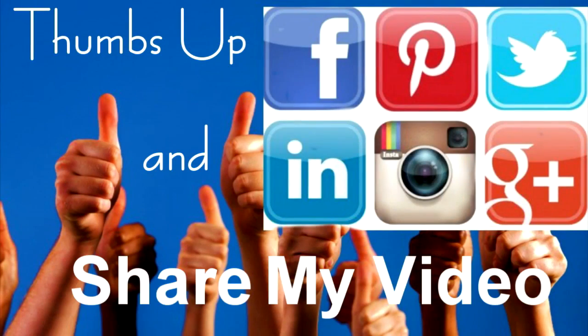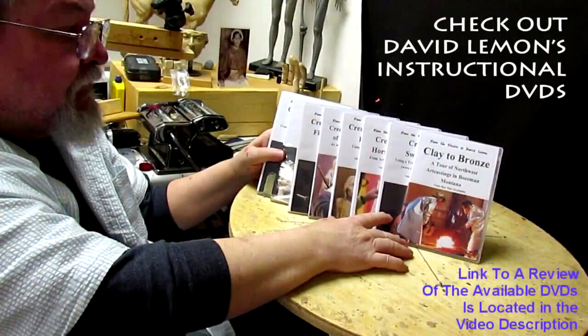Say goodnight. Goodnight. Give me a thumbs up and share my video. And check out my instructional DVDs — the link is down below this video. Alright, see you next time.